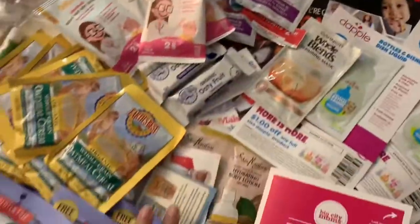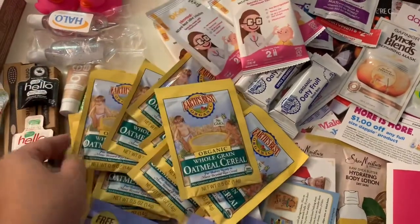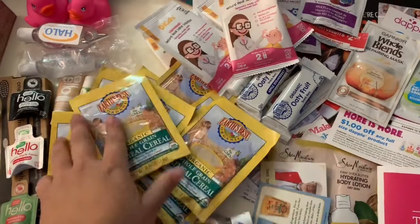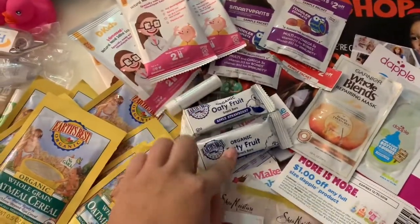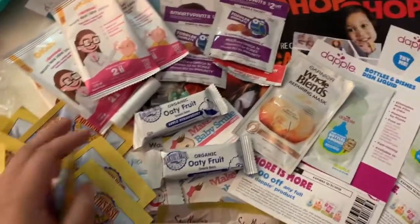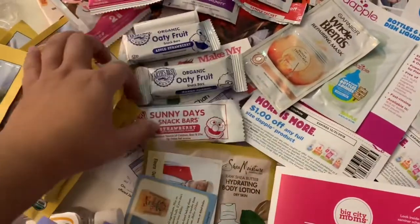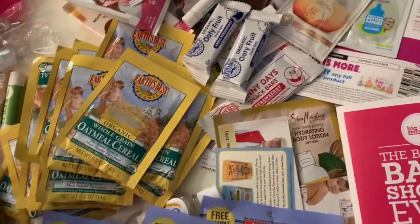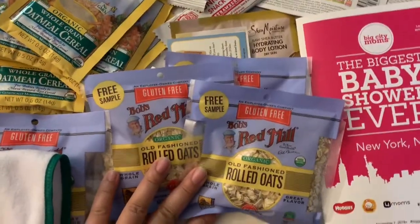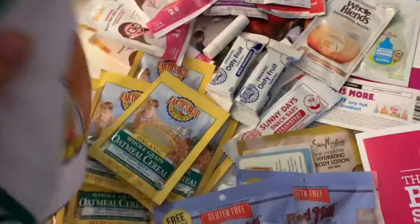Earth Best — they were really nice at their booth. The guy was super sweet, just kept giving me boxes saying 'take as many as you want.' I had a few in the bag already but he gave me more at the booth. They also gave out some little fruit snacks — I ate one of the strawberry ones, they're pretty good. They're good for toddlers and children over one. They also had snacks and oatmeals. Earth Best also gave a cute little bib so baby has another bib.